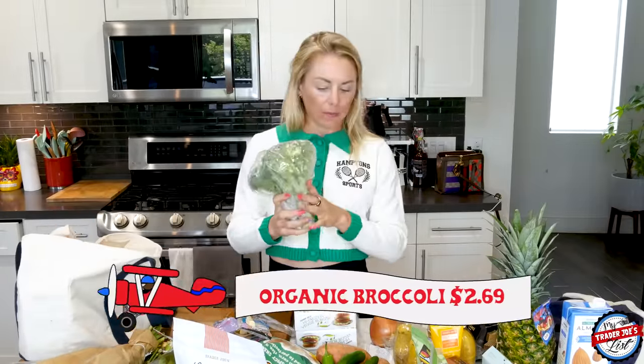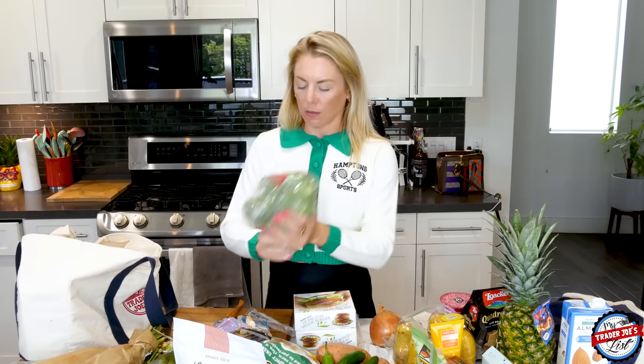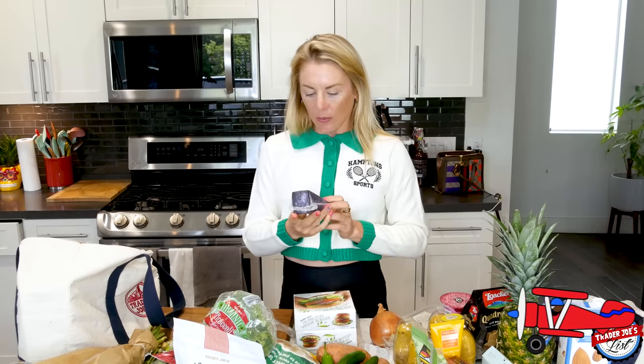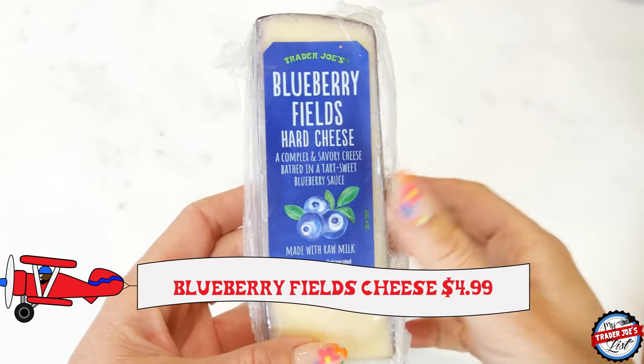I also got a head of broccoli. I love making burnt broccoli — a little salt, olive oil, burn it, then a squeeze of lemon and some parmesan cheese. So delicious.